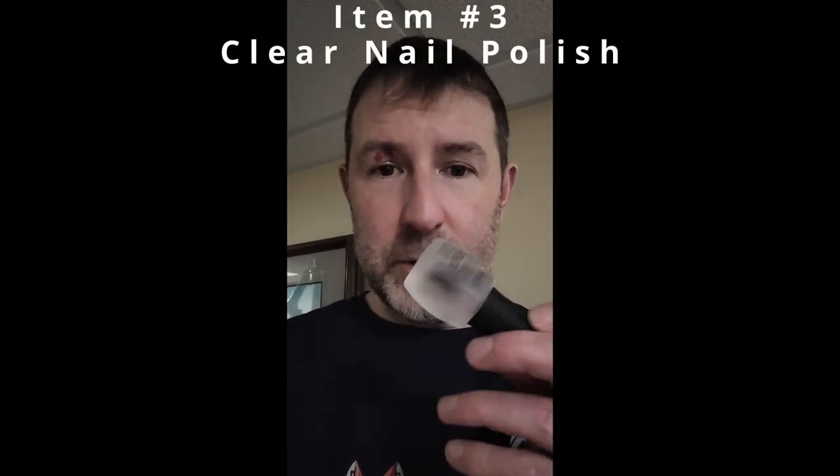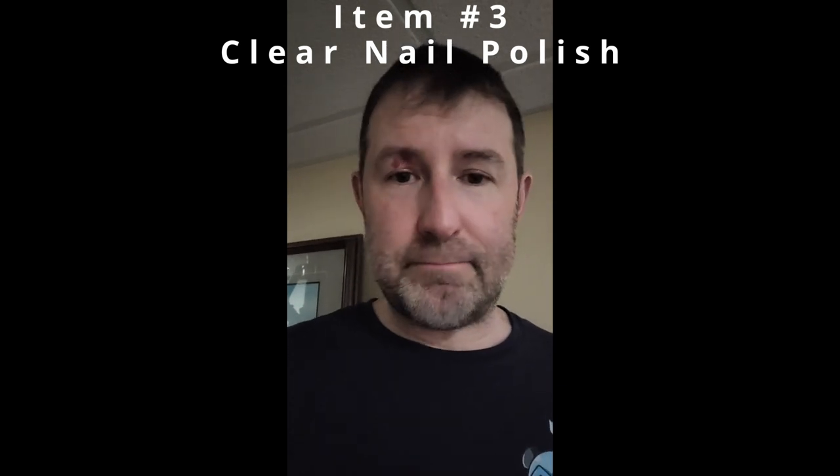Another fun product to have on the list for marathon swimming: the last one I'm probably going to start using soon is clear nail polish, to protect my fingernails. I find the ends tend to get dried out, brittle, and crack a lot from spending hours and hours in the pool every week. I haven't found anything else that works to protect the fingernails.